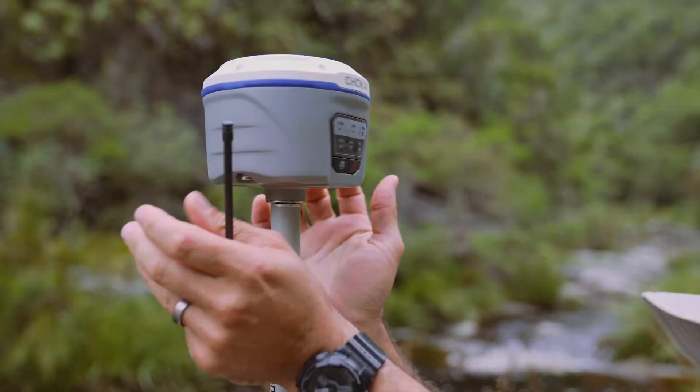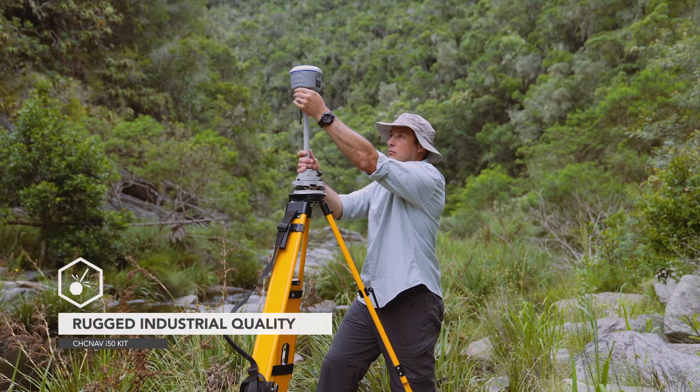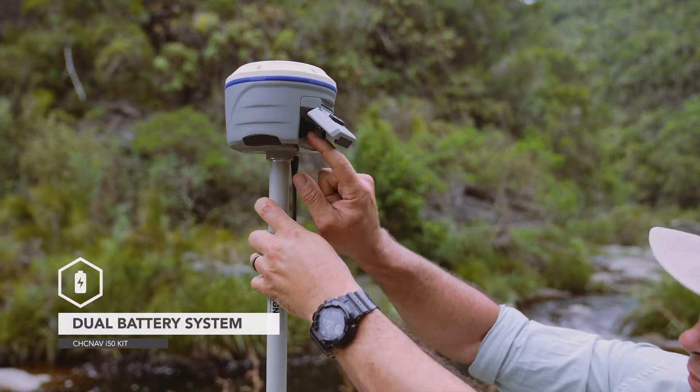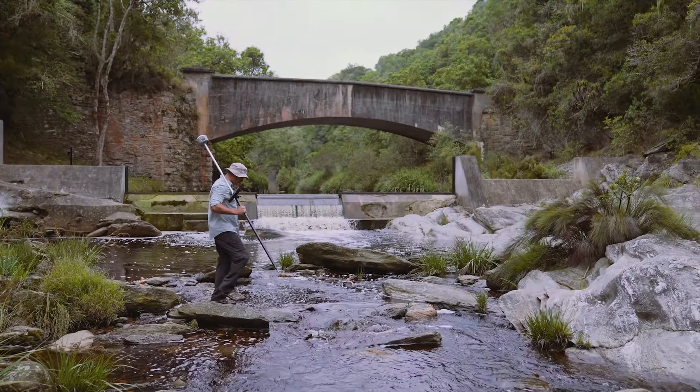The i50 GNSS receiver integrates positioning and communication technologies in a rugged magnesium alloy unit that is waterproof, dustproof and reliable in the harshest environments.